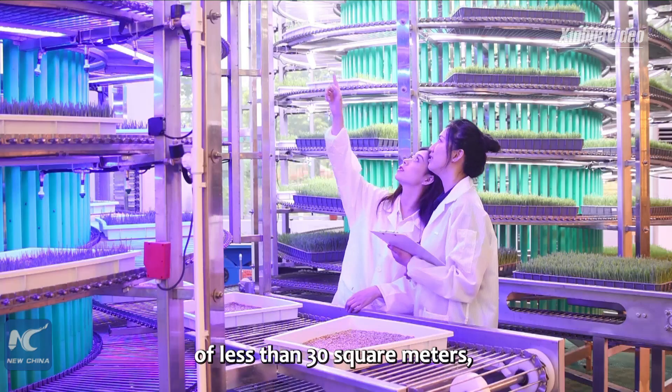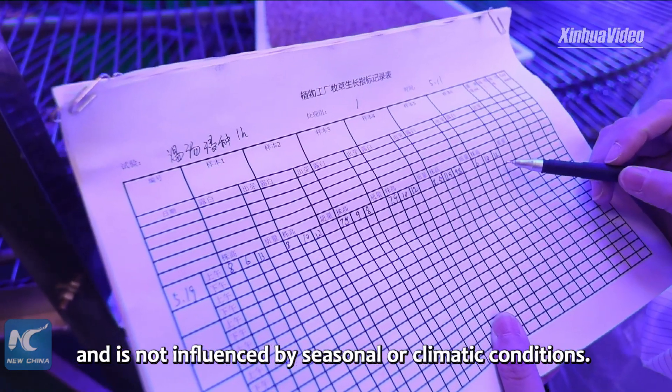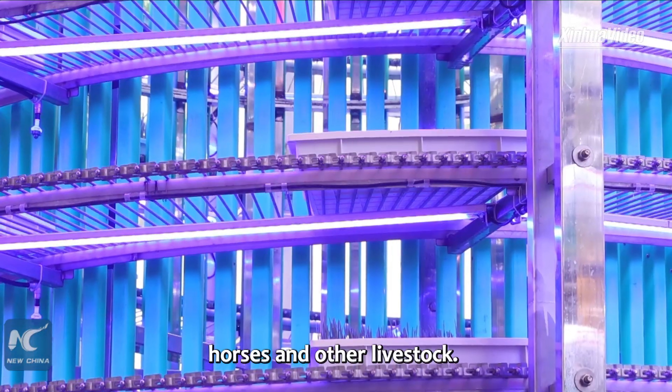This tower covers an area of less than 30 square meters and is not influenced by seasonal or climatic conditions. The grass will be provided for cattle, sheep, horses and other livestock.